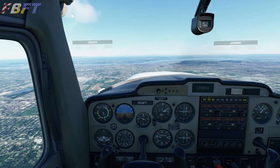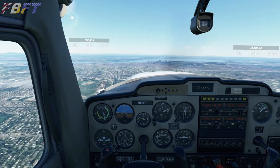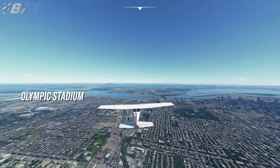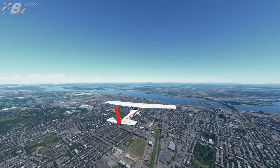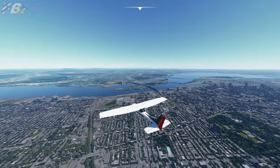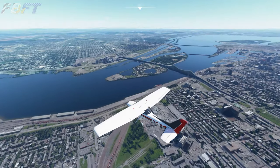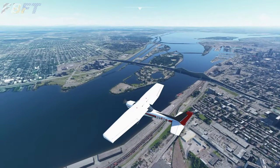Hosting its first race in 1978, hometown hero Gilles Villeneuve took the inaugural win for Ferrari. Originally named the Île Notre-Dame circuit, the name was changed in 1982 following the death of six-time race winner Gilles, father of Jacques Villeneuve. Jacques would win the 1995 Indy 500 and the PPG IndyCar championship the same year, and later become in 1997 the Formula 1 World Champion, winning 16 races between IndyCar and Formula 1.